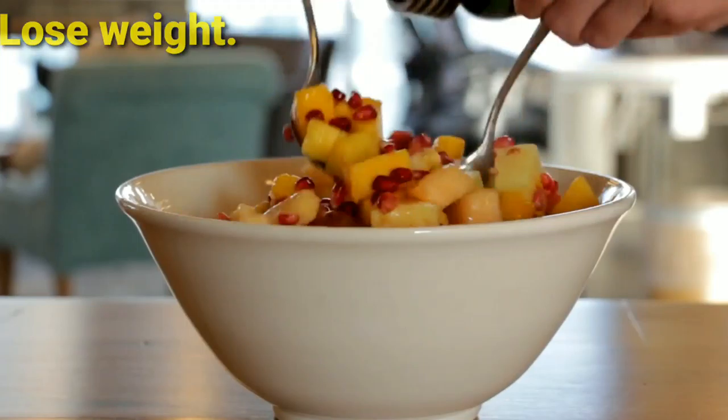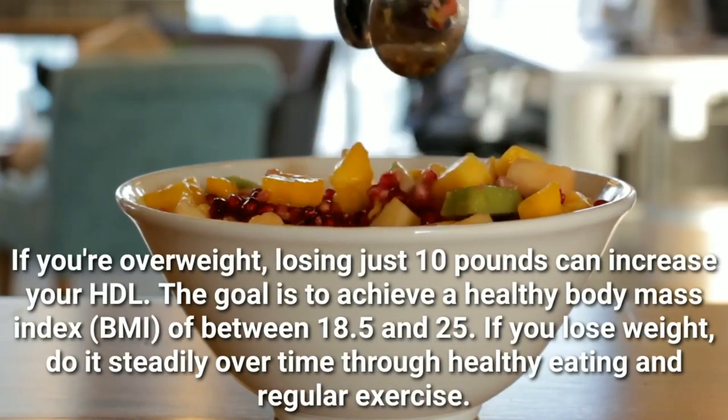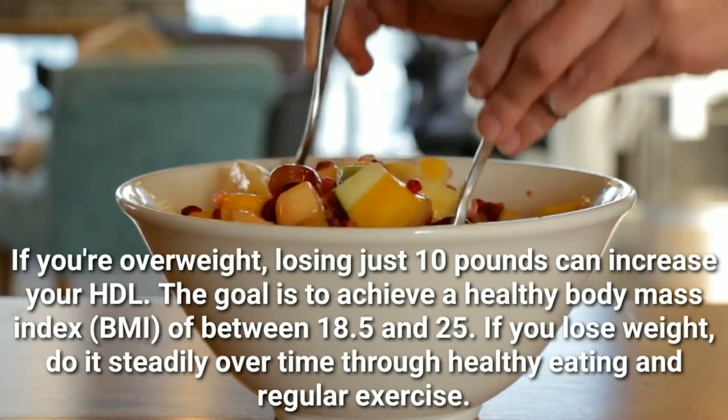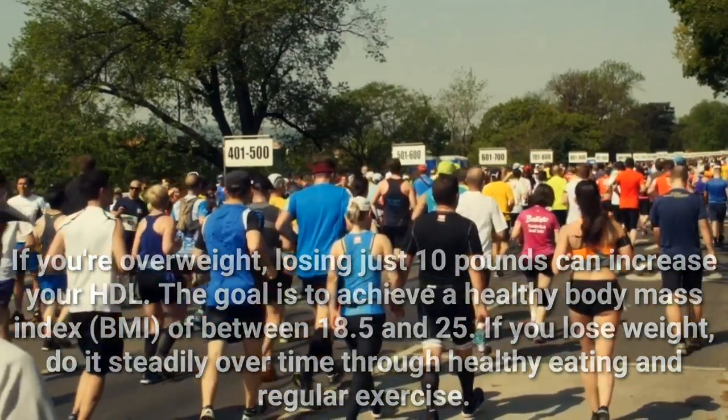Lose weight. If you're overweight, losing just 10 pounds can increase your HDL. The goal is to achieve a healthy body mass index, BMI, of between 18.5 and 25. If you lose weight, do it steadily over time through healthy eating and regular exercise.